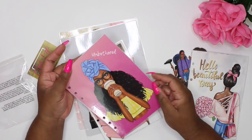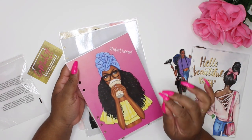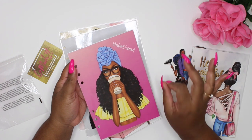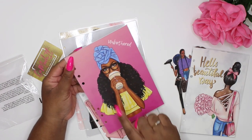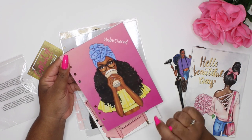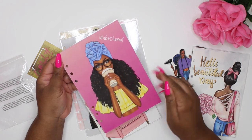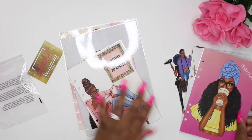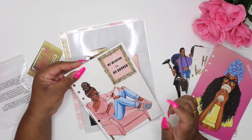Next up is this little girl right here drinking her coffee — unbothered! Do you see what it says? 'Unbothered.' Okay, she is matching energies. She's got on her little yellow shirt, hair popping. Blair, you did your thing girl, because they are so cute.